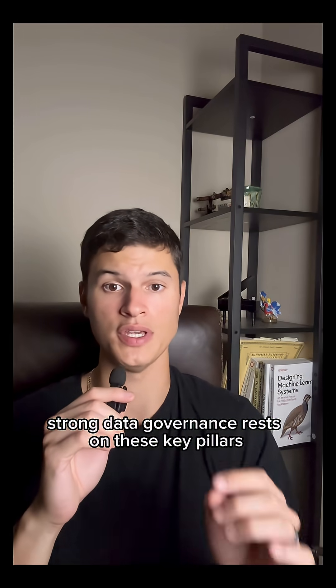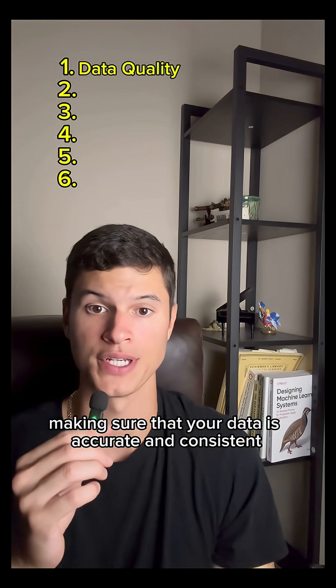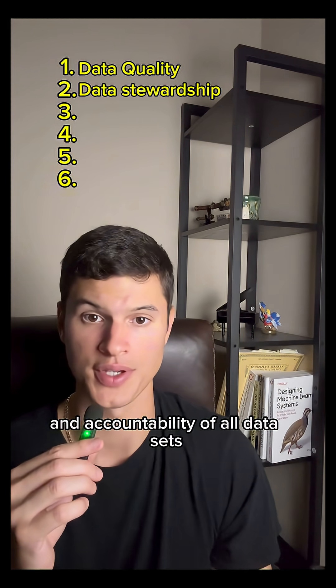Strong data governance rests on these key pillars. The first is data quality, making sure that your data is accurate and consistent. The second is data stewardship, which is ensuring clear ownership and accountability of all data sets.